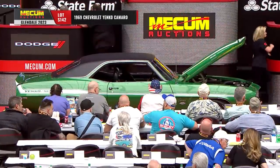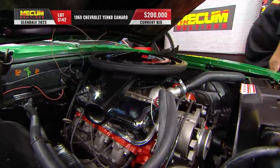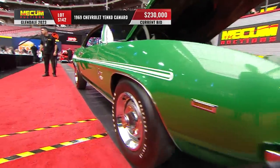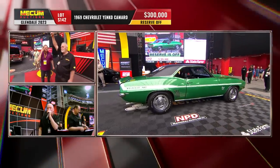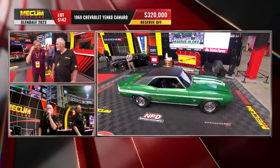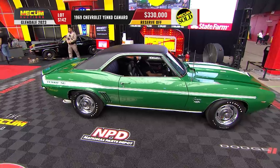A 1969 Yenco Camaro — 150 grand and going up quickly. Not a surprise. L72 power, that's the aluminum intake manifold — a real deal Yenco Camaro. And how about rally green as a color? Love it. Reserve is off — we just hit 300 thousand. It went to 315, now 320. We have a classic bitter bidding battle going on. Final hammer at 330 thousand dollars for that gorgeous '69 Yenco.